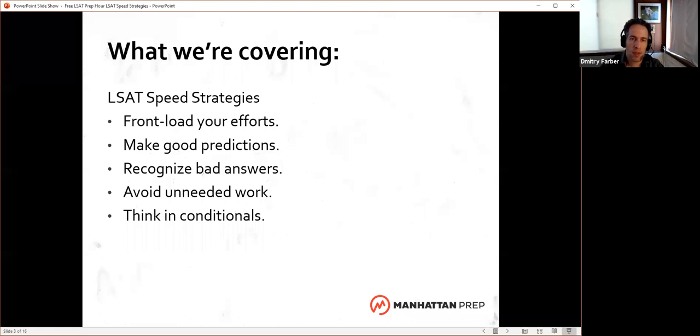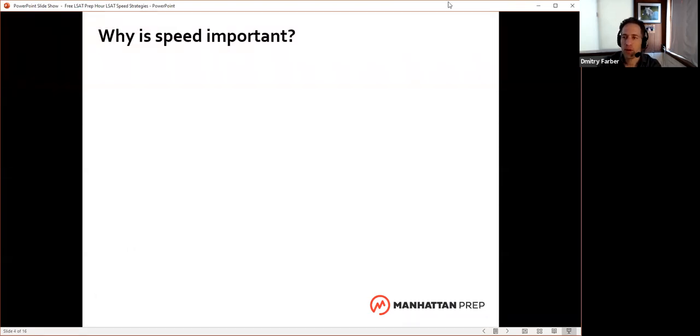I want to run through some principles for each of these areas. But before we do, curious what you think — why is speed important? Aside from the obvious fact that this is a timed test, why else do you think it's important that we learn to do whatever we're doing fairly quickly? Absolutely. Saving time for harder questions is a big part of it. Not only do we want to finish on time, but not all questions are created equal. If number five wasn't that hard for me, can I get it right faster so I have more time to spend on the harder questions?